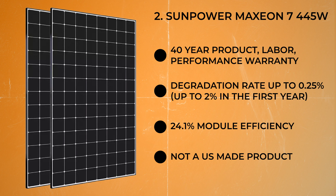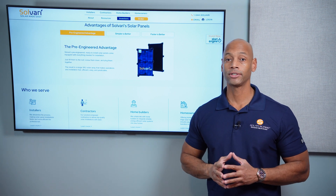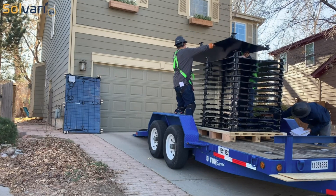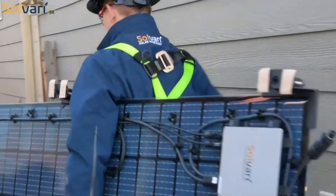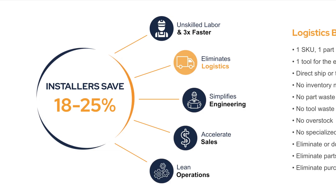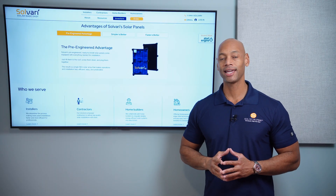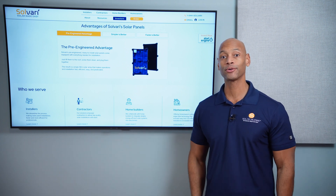Today's video is brought to you by Solvari. If you're a solar installer looking to lower your labor cost, streamline logistics, reduce time on site, and boost profitability, take a look at the new Solvari SR — a first-of-its-kind all-in-one solar module incorporating PV cells, micro inverter, direct-to-deck mounting hardware, and wire management integrated in a single SKU. The integrated design lowers labor, logistics, and permitting costs while minimizing installation crew time on site. Go to the Solvari website or click the link in the description to place your first order.